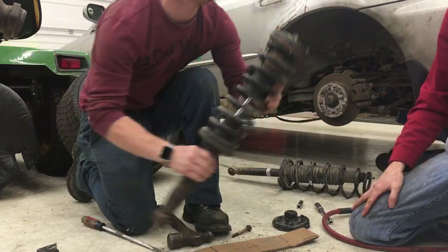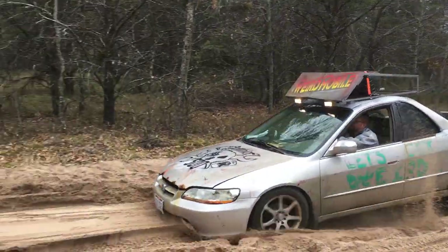The rear springs found a perfect home on the struts of the Wearmobile to get the rear lifted enough to fit those big truck tires.